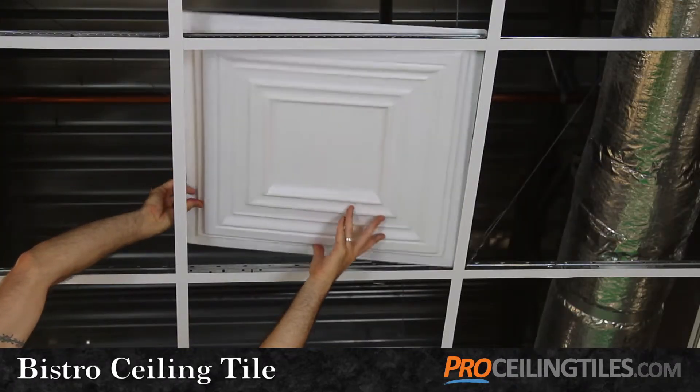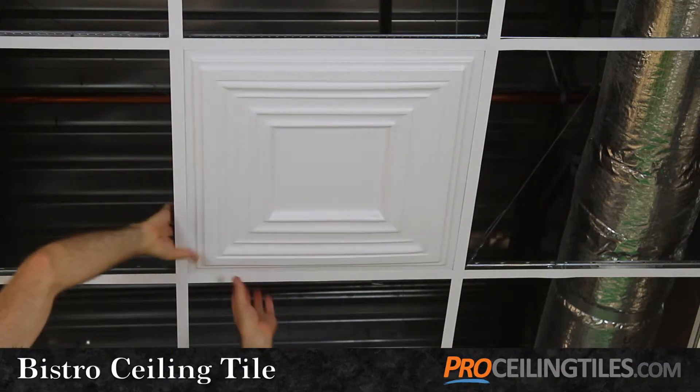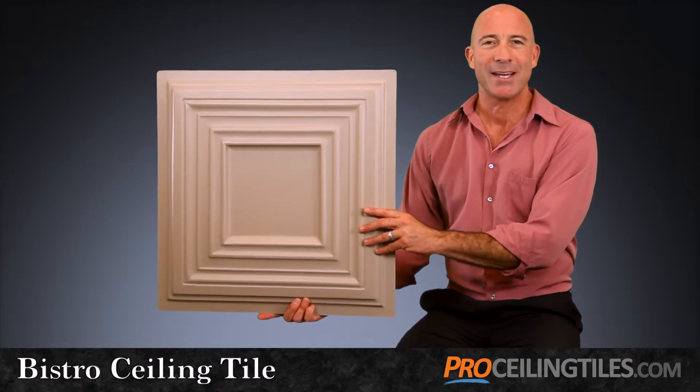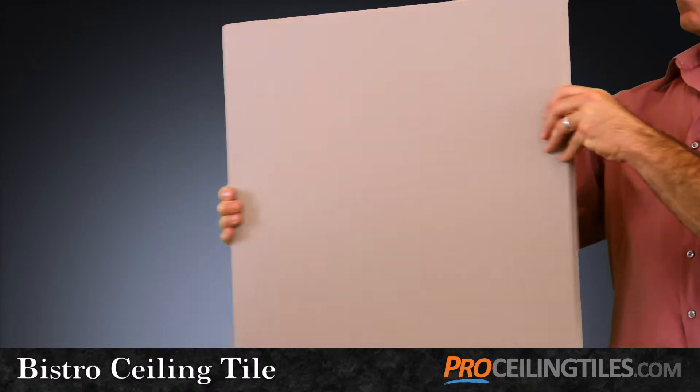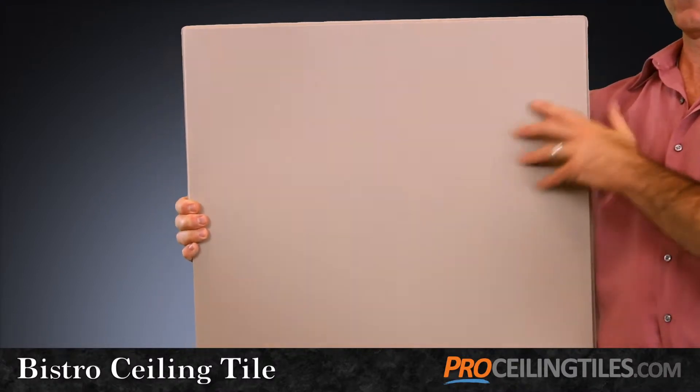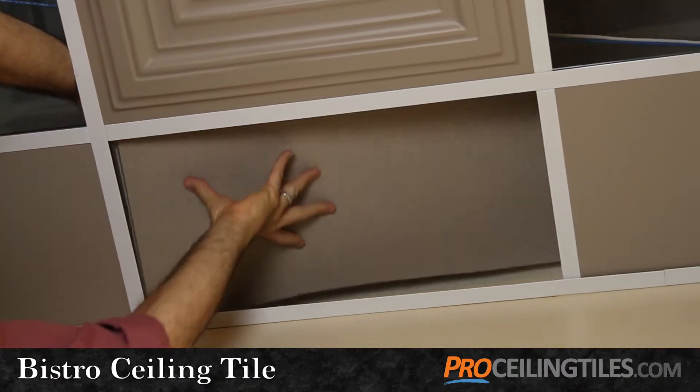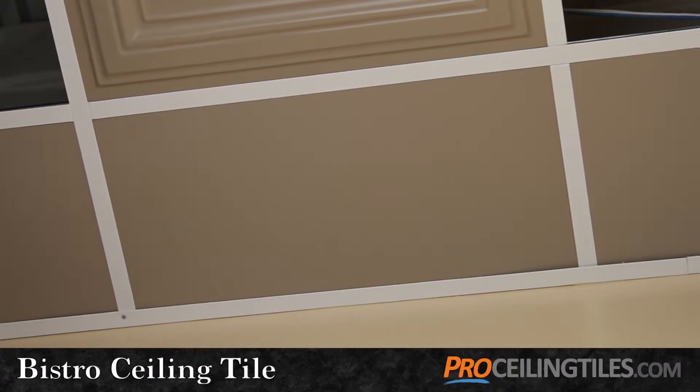The Bistro also works in all ceiling types, from grids to direct mount applications. But in a grid situation, it's also a good idea to use a flatter style for the perimeter, something like the Serenity, which is easy to resize for your border tiles and fits nice and snug where your ceiling meets your walls.